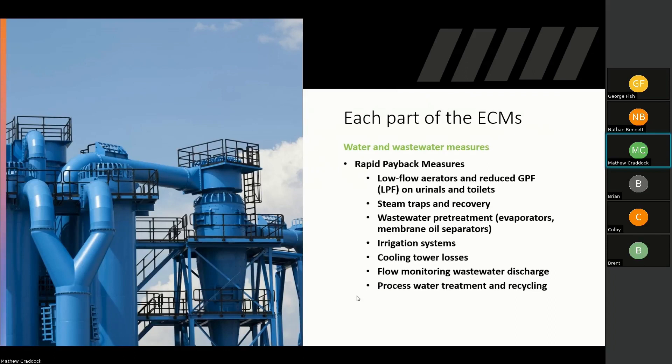For wastewater and water, we look at aerators on sinks and faucets in bathrooms. We check gallons per flush on urinals and toilets — ideally below one gallon per flush. Steam trap recovery is a major process-related item. We look at condensate recovery tanks. For wastewater, if you're discharging a lot or putting it in totes to be incinerated, we look at ways to recover that cost through pre-treatment. Pre-treatment systems allow you to discharge into the sanitary sewer after treating the water to remove oil or other contaminants.